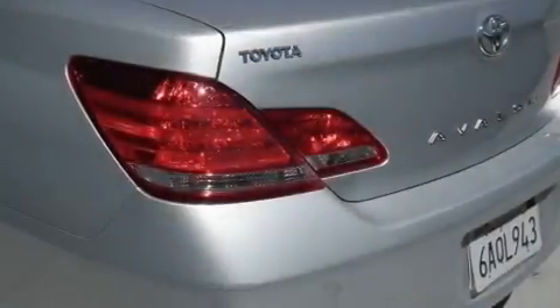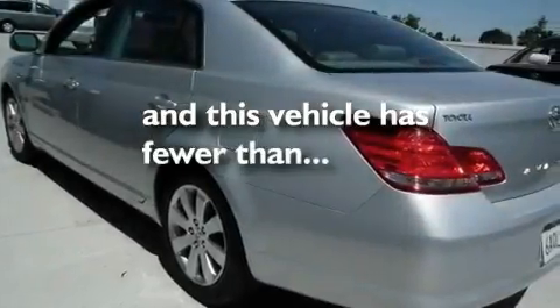Additional features include a passenger side vanity mirror, a traction control system, and air conditioning with automatic climate control. This vehicle has fewer than 10,000 miles on the odometer.